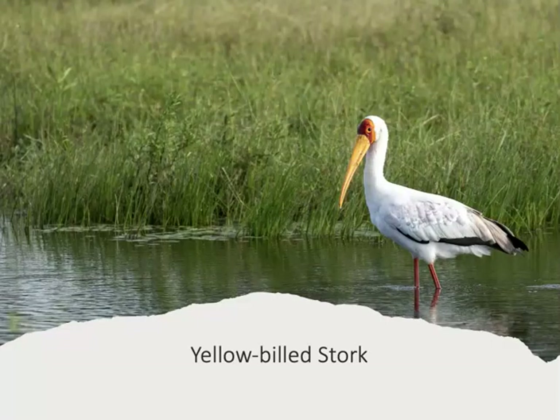We saw several species of storks between the two trips. This is a yellow-billed stork — notice the very long yellow bill, curved at the end with a narrow tip. The bird has a very sensitive bill which enables it to hunt in muddy or murky water, but because the tip is so narrow, it limits it to pretty small prey.